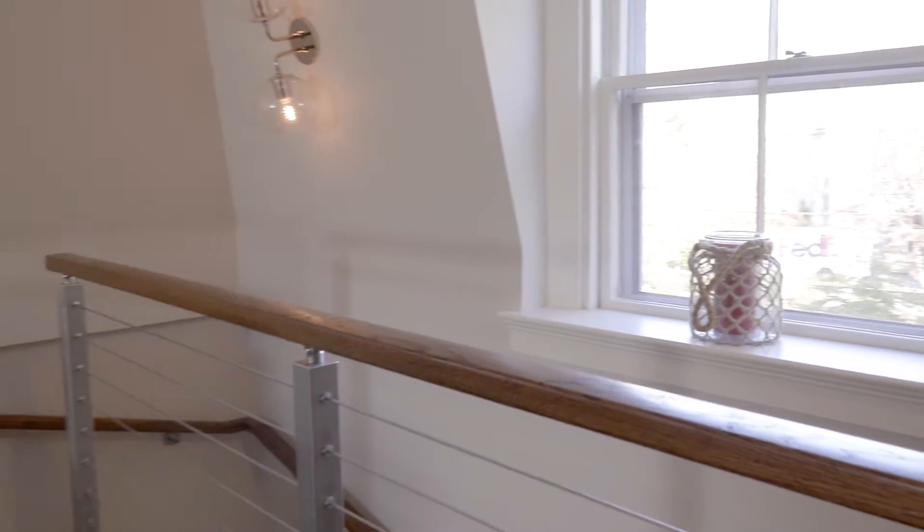This stairway had been carpeted and there was a solid wall here. We decided we wanted to open up the space, so I had the crew from Teagan and Company come in and install this beautiful cable railing system. That really opened the space up — it looks so much lighter and prettier. It's just a prettier look than the solid wall was.